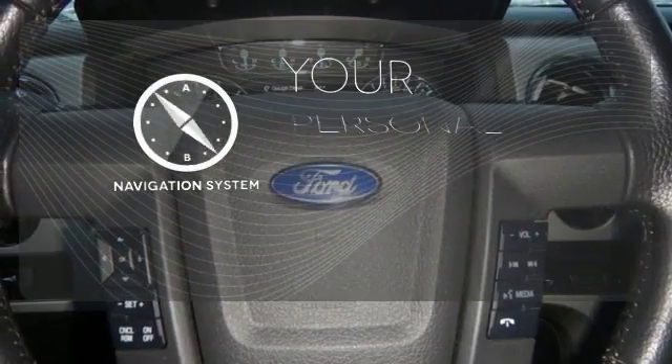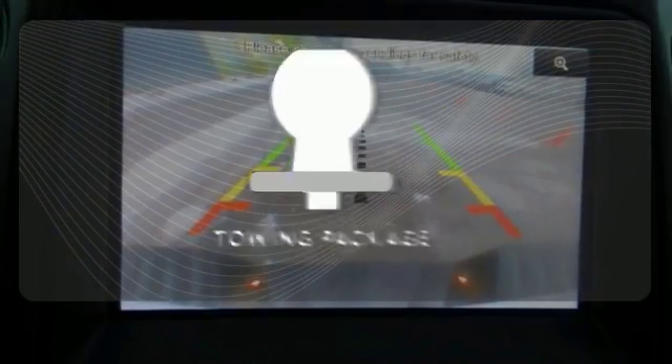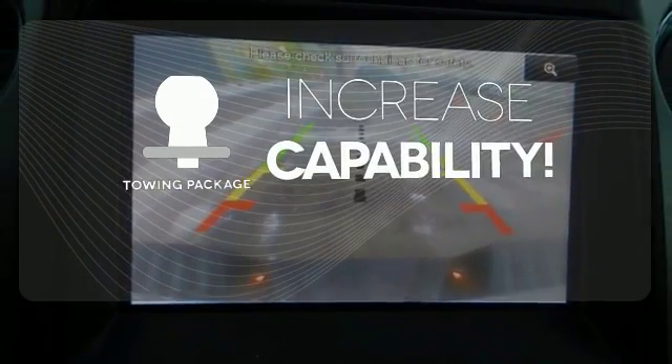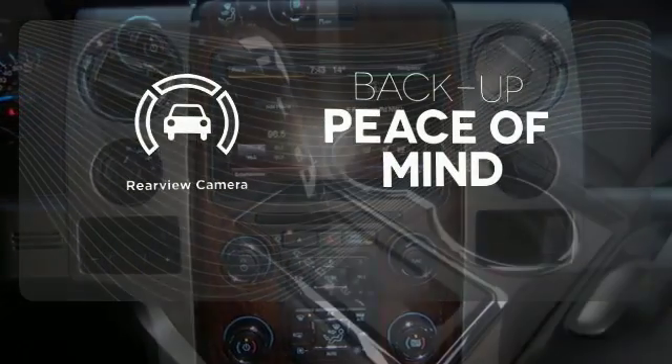It comes with a navigation system to easily guide you to your destination. You're set to handle any job or haul any of your toys with the included tow package. Hindsight is 20-20 with the backup camera.